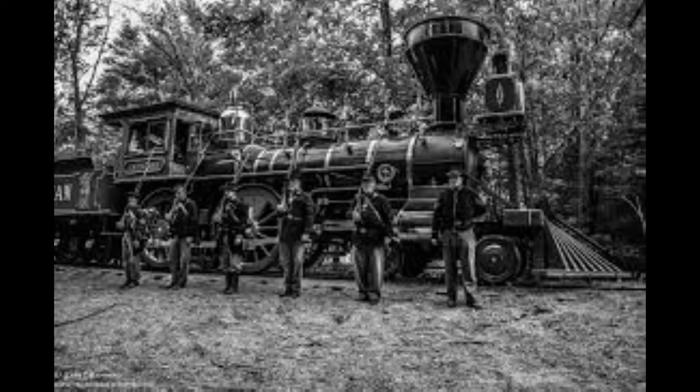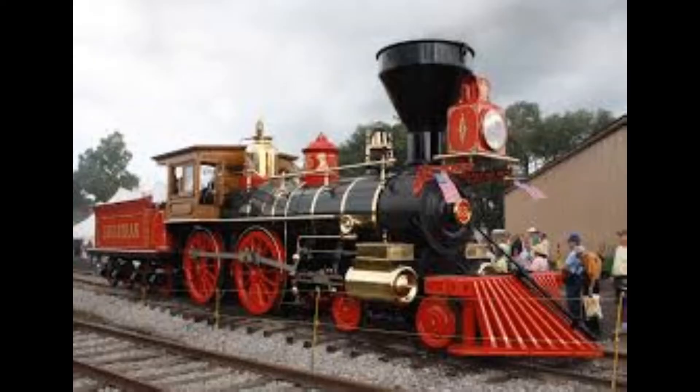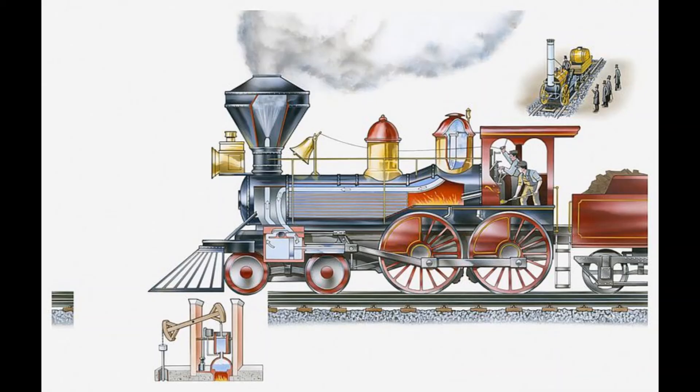Inside the Leviathan, coal is burned in the firebox. Hot gases find their way through long pipes in the boiler leading to the funnel and out of the locomotive. These gases heat up large amounts of water in the boiler. The regulated valve located in the dome controls the passage of steam to the cylinders. The safety valves in the boiler release steam if pressure rises to deadly levels.